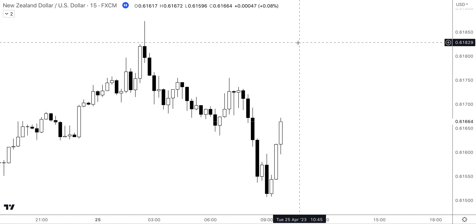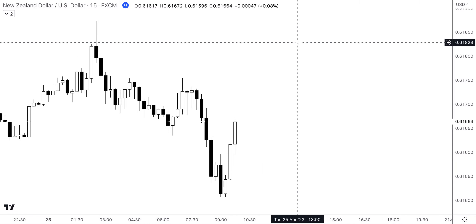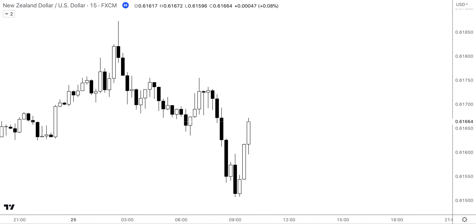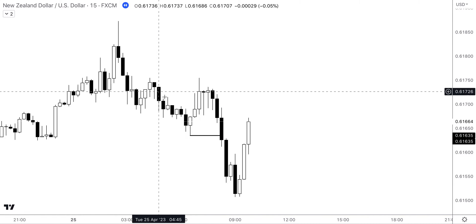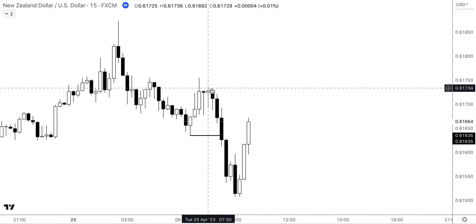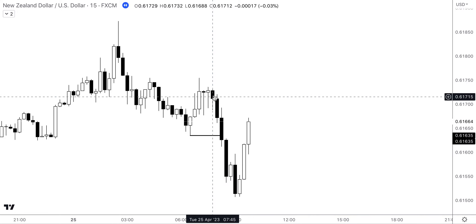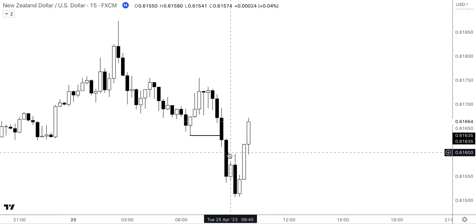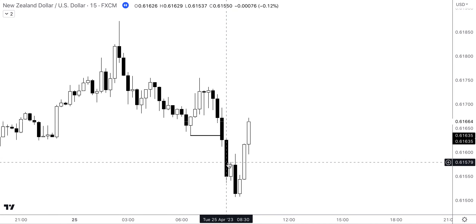Let's pop straight onto the charts and show you exactly how I executed this trade. Starting things off, what you can see here is we had a strong break to the downside. We had some price action to the downside, followed by some sort of correction, followed by a strong impulsive move to the downside. This is indicated by four consecutive bearish candles, which you can clearly see have a lot of volume in them due to the size of them.